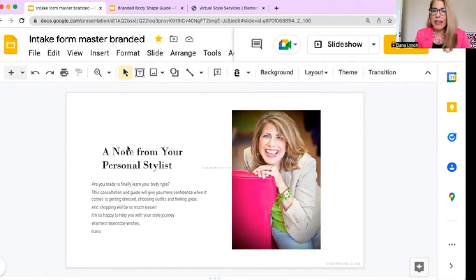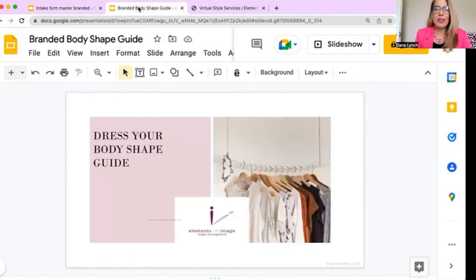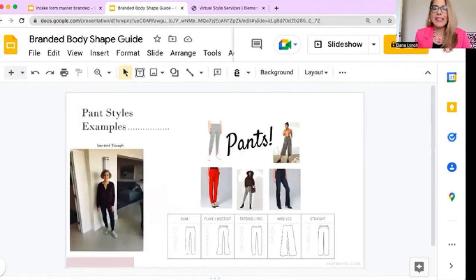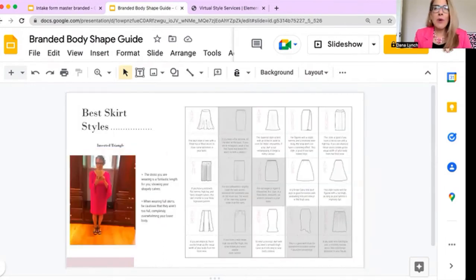I send you a deliverable called Your Body Shape Guide, and it looks very similar to the intake form. It goes over all of your very best styles.